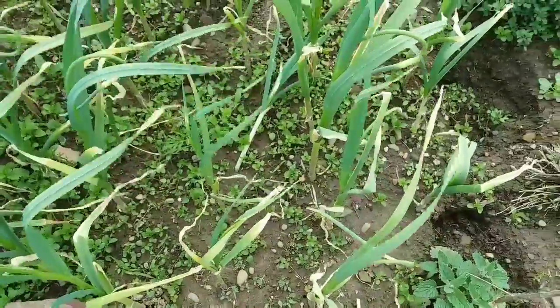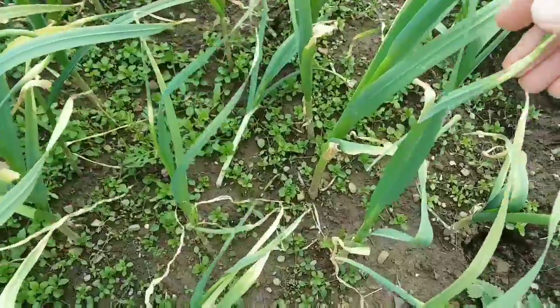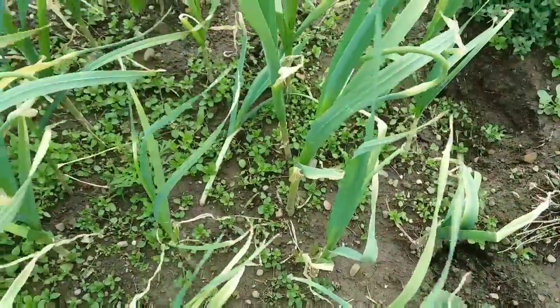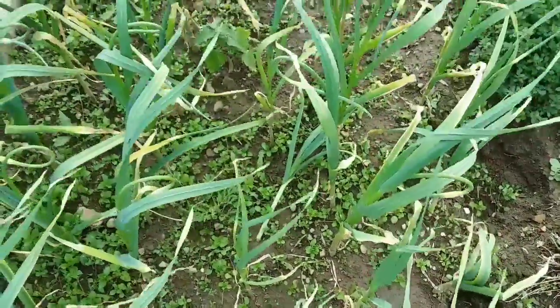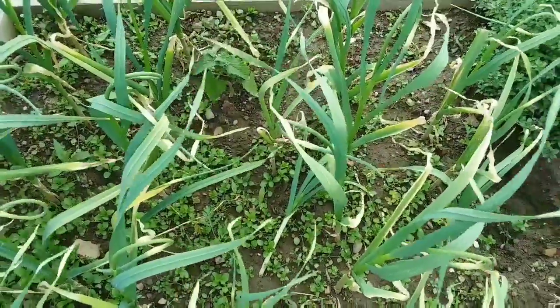The garlic scapes have started to form and you can see they're curling around. Once they get a little bigger I'll cut them off to help the bulbs form down below.